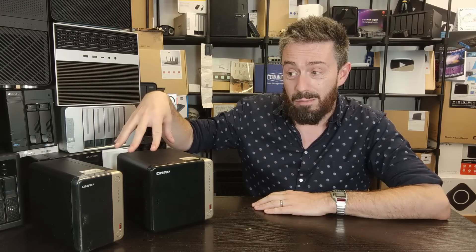Some of you will say just install TrueNAS — it's got ZFS and it's free. That's true, but keep in mind it's not a turnkey solution. You'll have to maintain it yourself, and you won't have the apps and services built into QTS — the mobile app, desktop apps, online relay services, and so on. This presents the easiest and lowest price point to access ZFS features in a turnkey NAS solution.